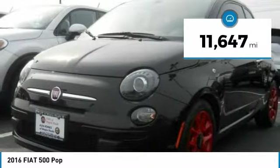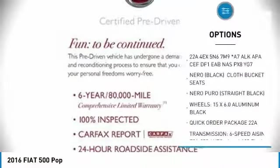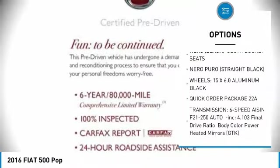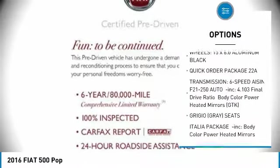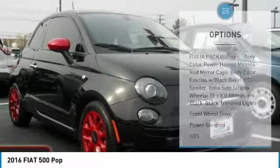This vehicle has less than 15,000 miles. Here are some of this vehicle's great options: traction control, stability control, keyless entry, anti-lock braking system, steering wheel audio controls, and a leather-wrapped steering wheel.